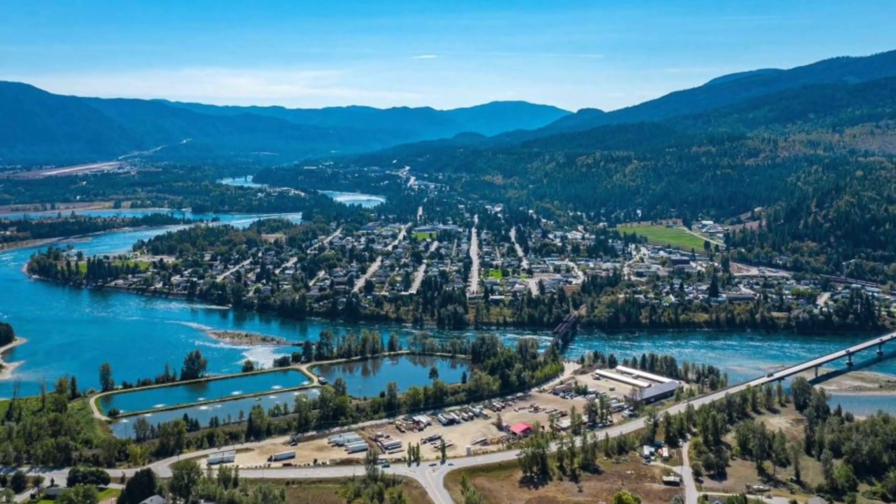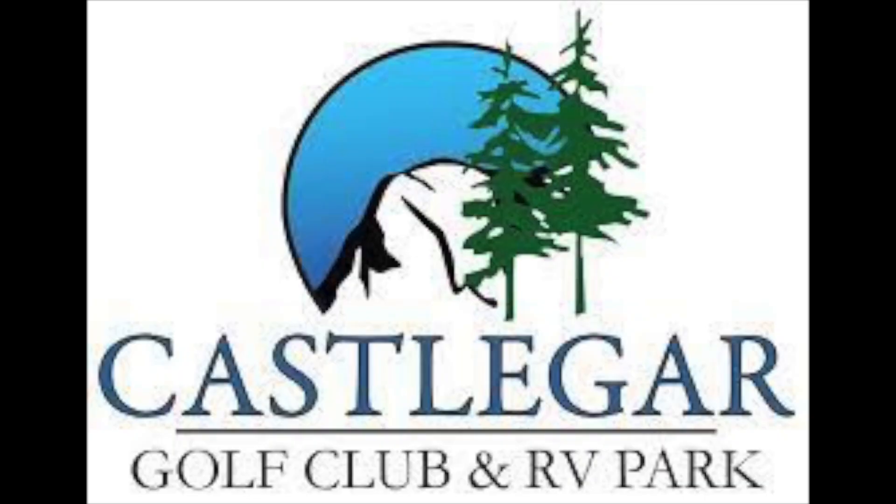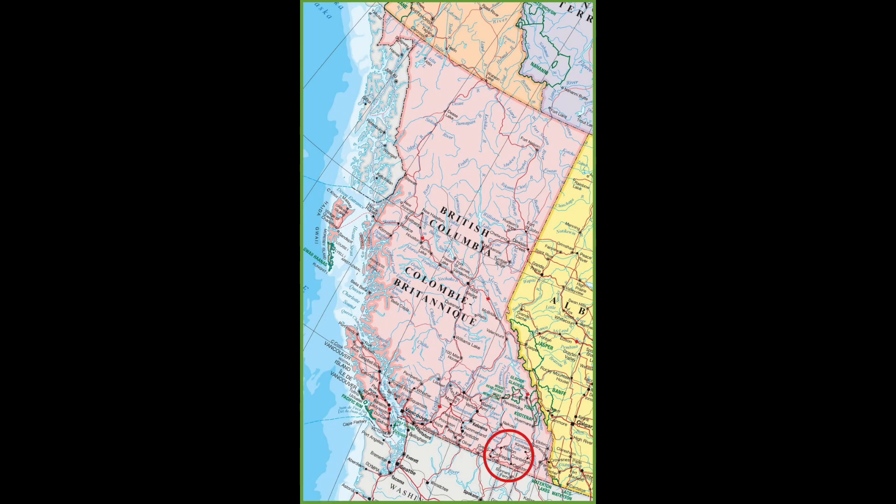Hello and welcome to Salty Beaver Explorers. In today's video we're going to be checking out the Castlegar Golf Club and RV Park located in British Columbia's southern interior.